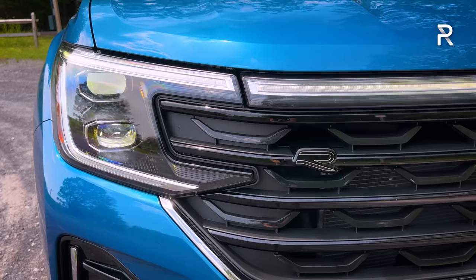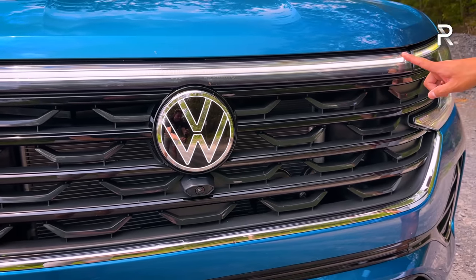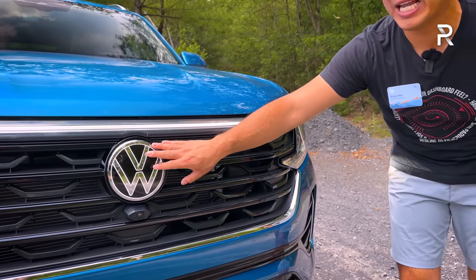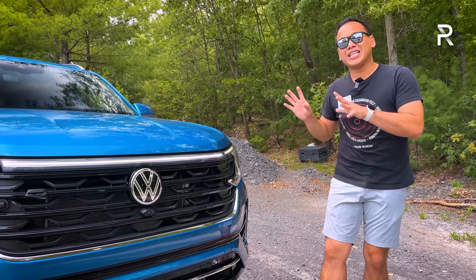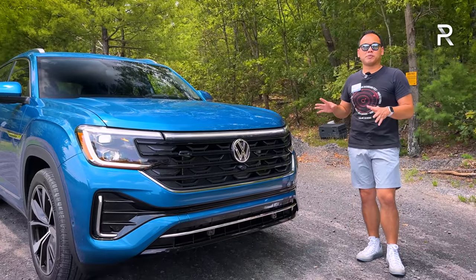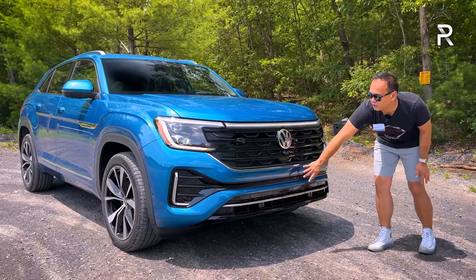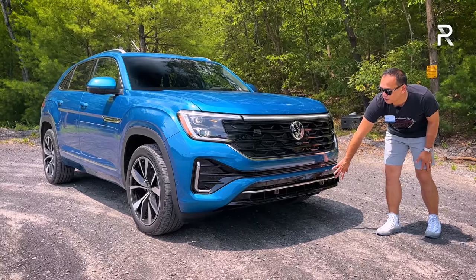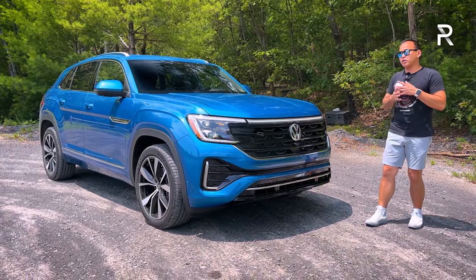The coolest thing about the refresh is this new light signature — a lighting bar that connects the two headlights together, and the Volkswagen logo also lights up. At night, it definitely looks very distinctive. I also see hints of a Ford Expedition in the design. I like the front fascia with the chrome trim. Right now VW doesn't offer a black appearance package, which I suspect they'll do later on.